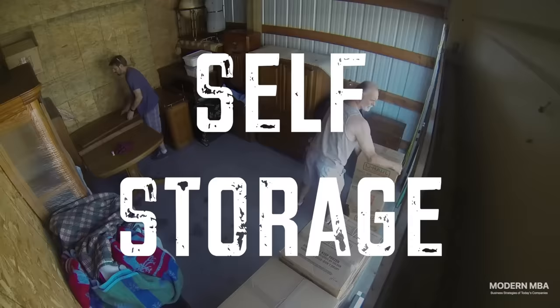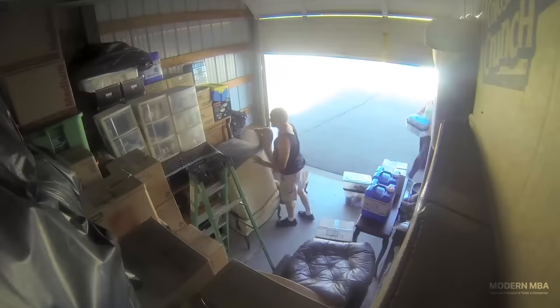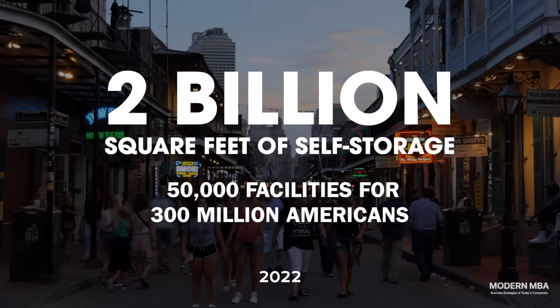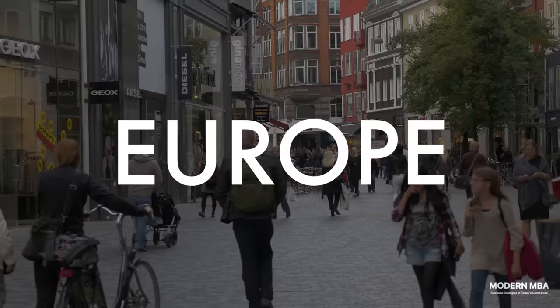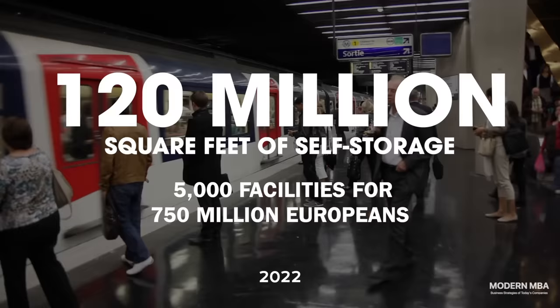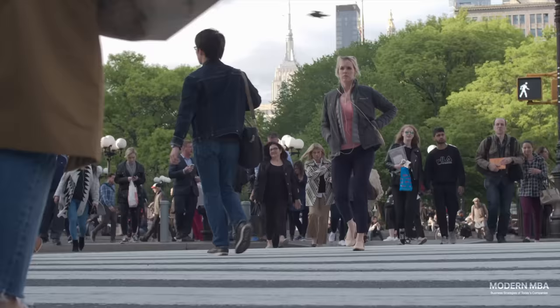Self-service storage by and large is an American phenomenon. While self-storage facilities exist in Europe and Asia today, that business overseas does not come close to the scale and demand that has occurred in the United States over the past two decades. When 300 million Americans have so much stuff that they need 50,000 facilities and 2 billion square feet of extra storage, and in comparison Europe — a continent of 750 million people — is doing just fine with 120 million square feet of storage across 5,000 facilities, it certainly puts American overconsumption in perspective.